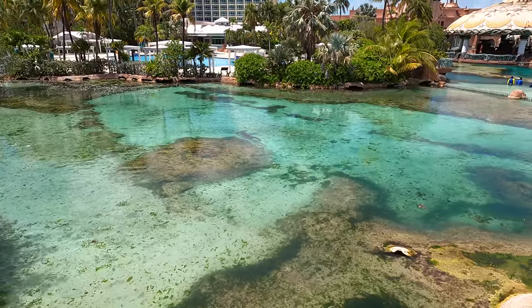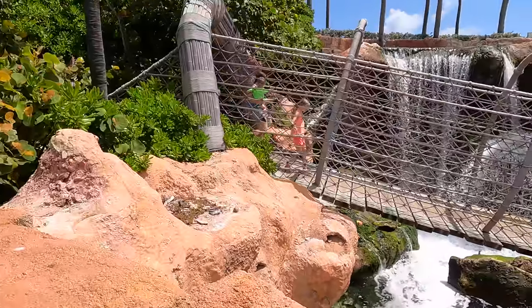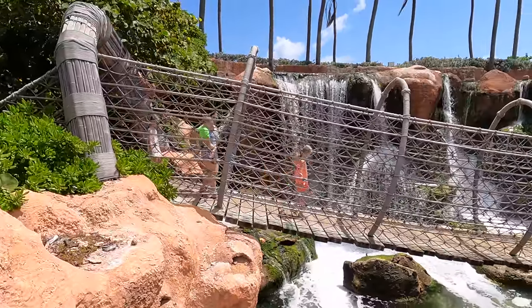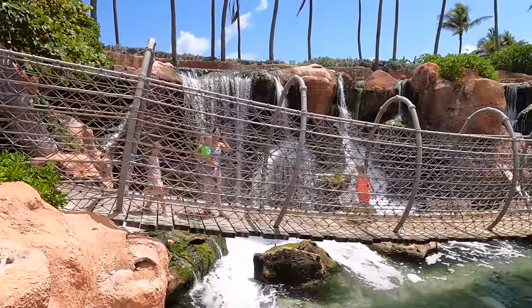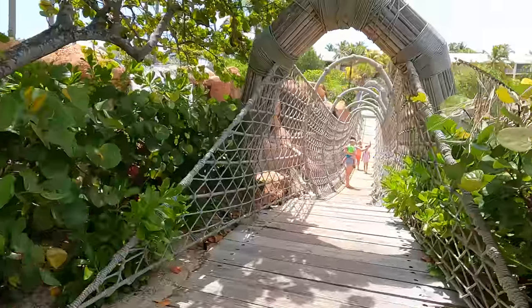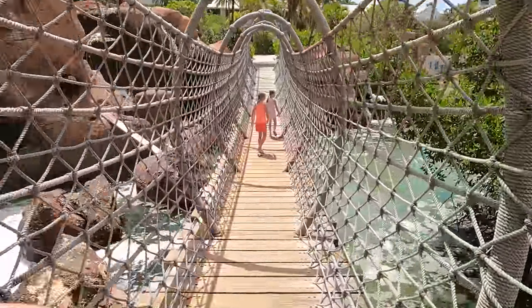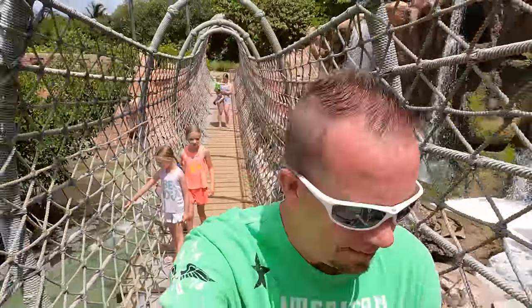You guys, check this out — there's a hammerhead shark! Those people over there better watch out. Everything really close in Predator Lagoon is closed, but we're going to go over here on the rope bridge. It's super bouncy! Come on girls, keep up. Oh man, it'd be so cool if the hammerhead shark came right to us.